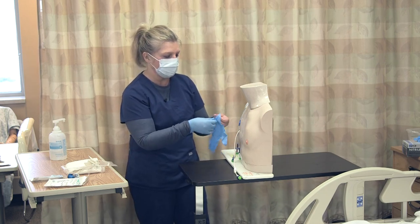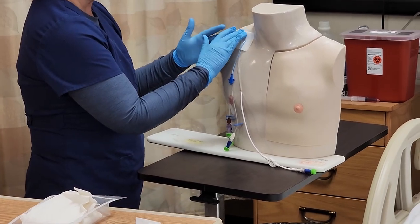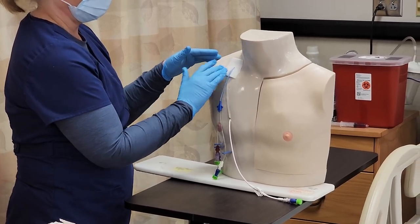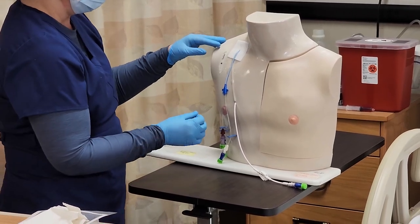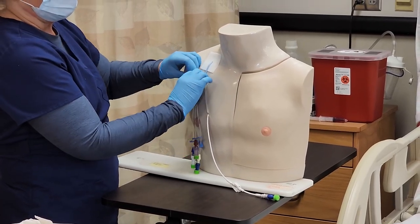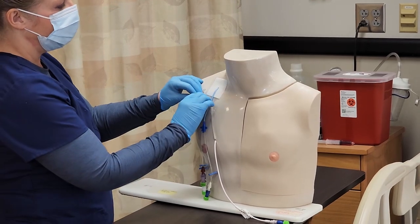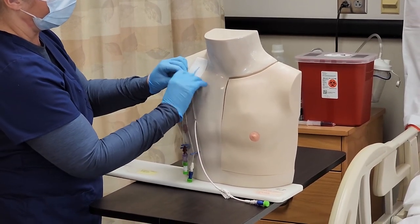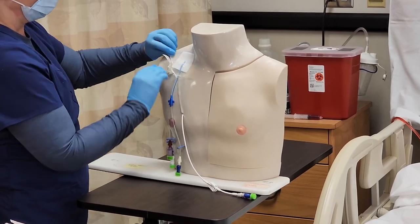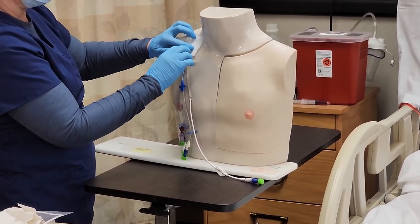I'm inspecting the site and I see that the dressing is still intact. I'm going to perform some palpation and I don't notice any subcutaneous emphysema, and the patient denies any pain at the site. So now I'm going to go ahead and remove the old dressing. Sometimes you can use an adhesive remover if the dressing is very sticky and you can't get it off. I'm going to loosen all the ends as much as I can, making sure that I'm securing that catheter.